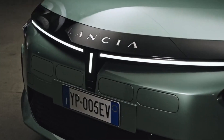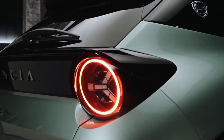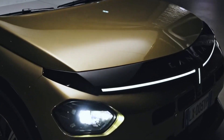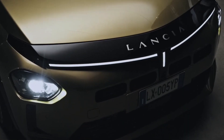Further down, a wide grille spans the lower bumper. Mostly concealed, it houses active grille shutters — a testament to Lancia's commitment to efficiency. These shutters adapt dynamically, optimizing airflow and reducing wind resistance, thus bolstering the car's energy efficiency. With every line and curve, the Ypsilon isn't just designed, it's crafted for tomorrow.